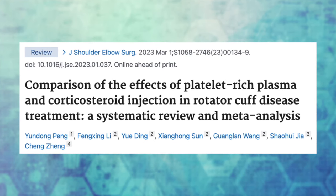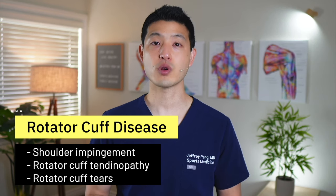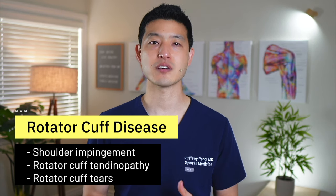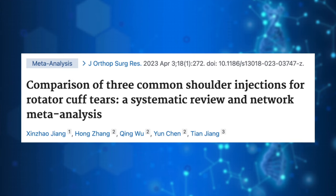The first study looked at how PRP compared to cortisone for rotator cuff disease, which includes shoulder impingement, rotator cuff tendinopathy, and rotator cuff tears. They compiled and analyzed data from nine studies and found that in the short term, cortisone injections were superior to PRP for pain and functional scores. However, in the long term, platelet-rich plasma produced better outcomes.